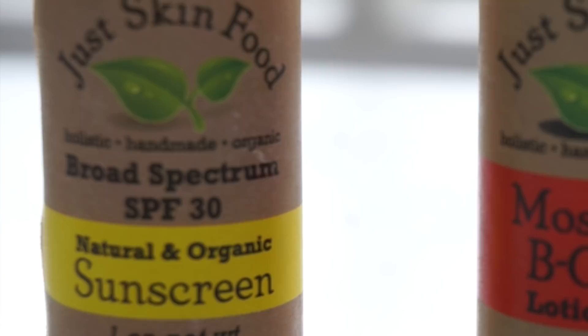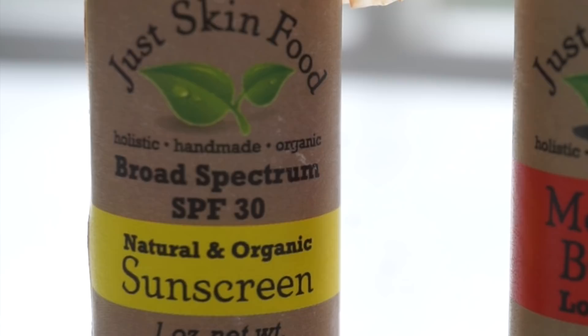Next up is this little SPF by Just Skin Food. Not only is the size super portable and easy to carry around and use on the go, it also comes in a compostable cardboard tube. I love this little paper hat. I've been using this on a hot-ish day where I feel like my skin could do with a bit of protection — I'll just put this on. So it rubs in quite nicely, actually. It doesn't leave much of a white film. There you go, it's pretty much rubbed in.